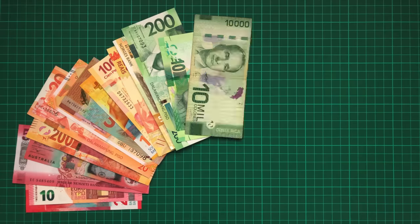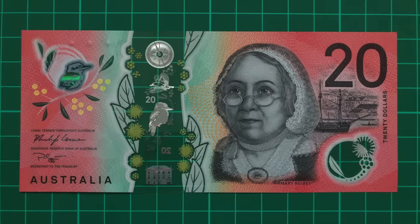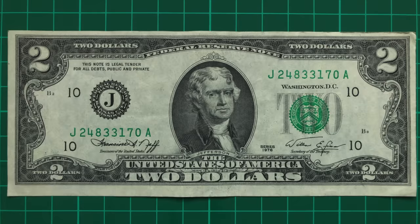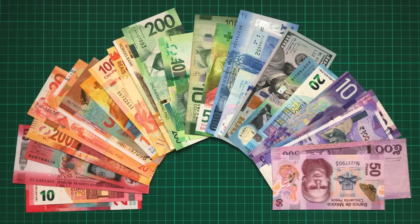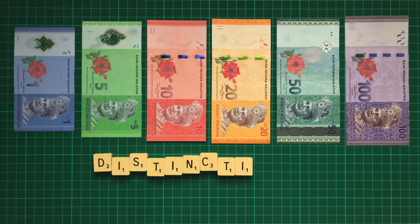Banknotes are objects that pass through our hands every day, but they're so much more than just pieces of paper or plastic. In many ways, they're a country's business card, telling you all about the nation's culture and history, neatly summarised in a colourful and accessible format. Take the Malaysian Ringgit as an example, self-described as distinctively Malaysian.